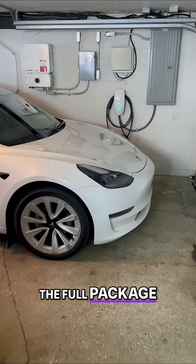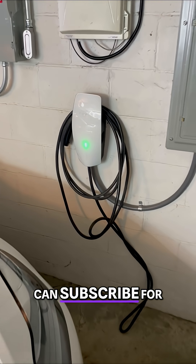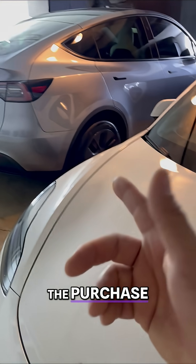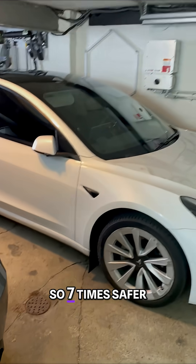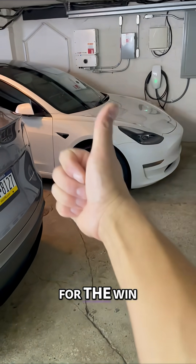Full self-driving is the full package. Currently it is $99 a month and you can subscribe one month at a time and cancel at any time. The purchase price is $8,000 if you want to buy it outright. Seven times safer than the average car on the road — full self-driving for the win.